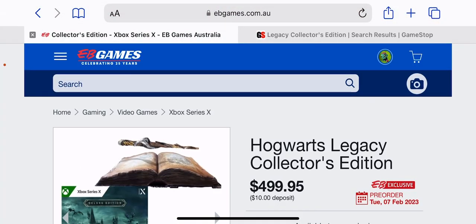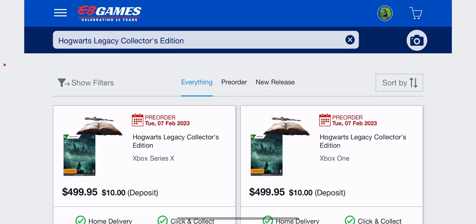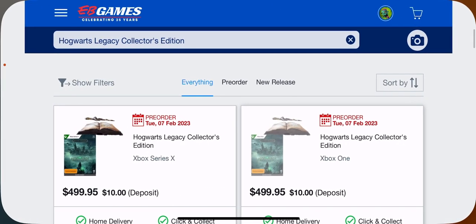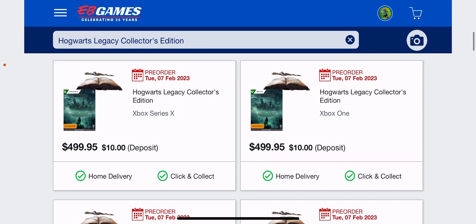Let me know in the comments below — do you guys honestly think this is worth $500 Australian dollars? I really do like the floating wand, which is life-size, but we both know that's nowhere near $100 to make. Would you guys be pre-ordering this bad boy for $500 Australian dollars, or are you going to pass?